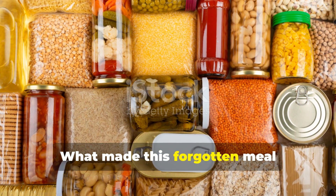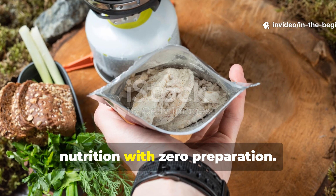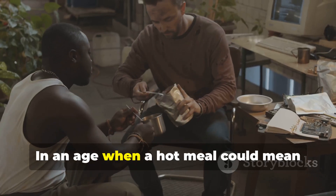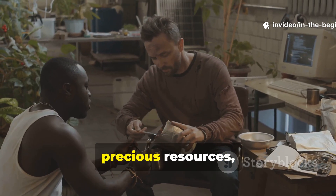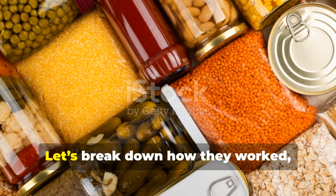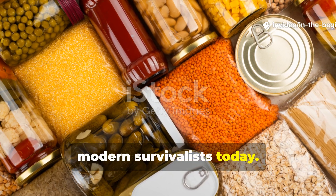What made this forgotten meal remarkable wasn't just its long shelf life — it was how it delivered full nutrition with zero preparation. No flame, no pot, no time wasted. In an age when a hot meal could mean revealing your position or wasting precious resources, these rations became the quiet heroes of survival. Let's break down how they worked, why they were so effective, and what lessons they still offer to modern survivalists today.